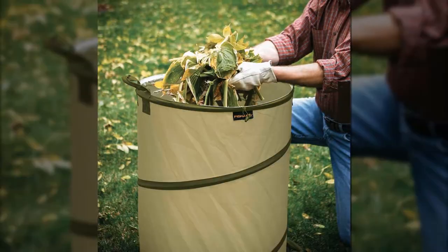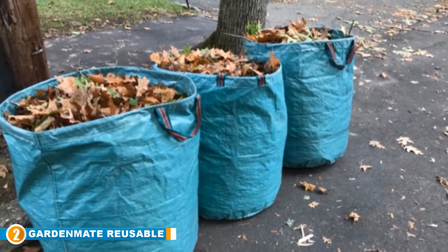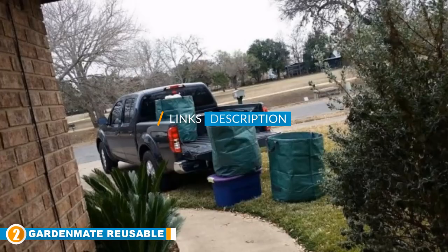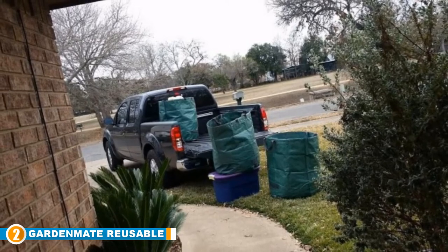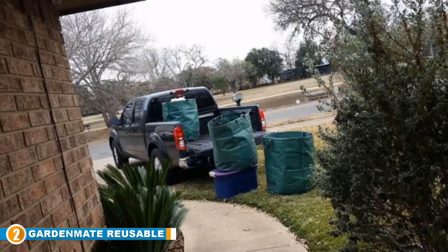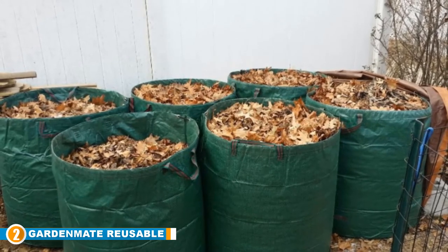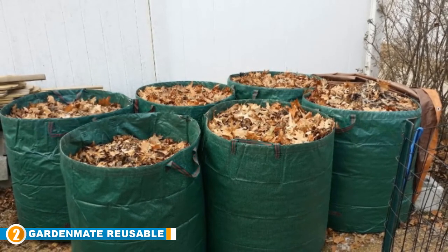Moving on to number two, we have Garden Mate Professional Reusable Leaf Bags. Although the Fiskars bag is the best option on our list, its biggest flaw is its soft bottom — if you are looking to do some hardcore gardening it might not be ideal in the long term. This is where Garden Mate's three-pack reusable garden waste bags thrive. They are heavy-duty bags capable of handling tougher and rougher terrain, made of polypropylene woven fabric with a water-repellent PE coating, making them very durable.